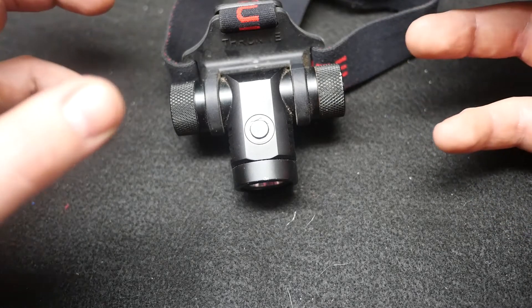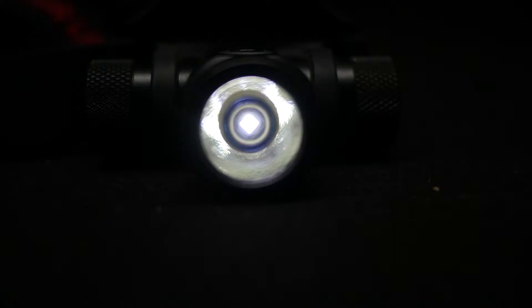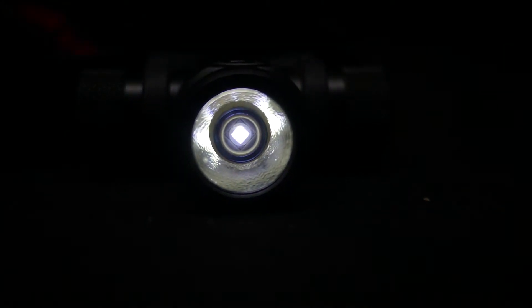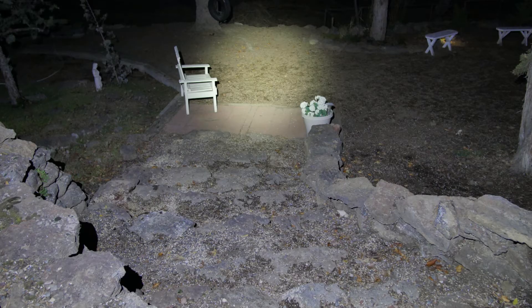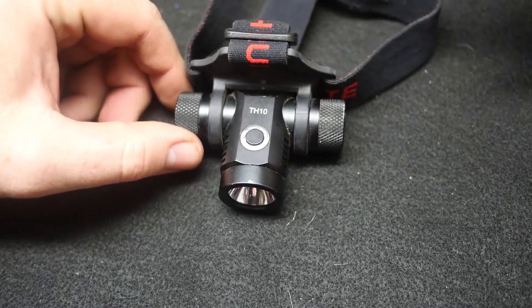When you really need that light, it's there and you've got decent run times. Looking at the specs: firefly mode is 0.2 lumens and will run for 65 days; low is 11 lumens for 107 hours; medium is 172 lumens, which is more than you'd ever need most of the time, running 9 hours — very impressive; and high is 490 lumens, which gives you 178 minutes.